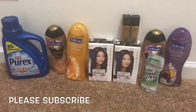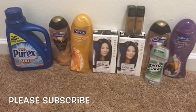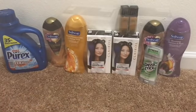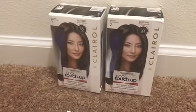Hey guys, welcome back. This is my CVS couponing haul for Sunday October 7th to Saturday October 13th. Stay tuned — I will give you the breakdown for each item. First up are the Clairol Permanent Root Touch-Ups.